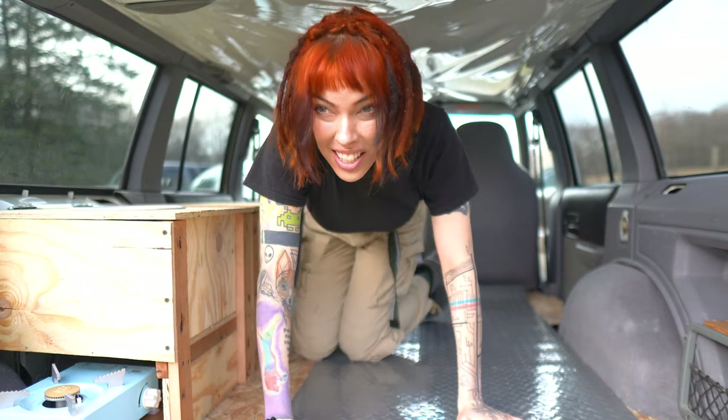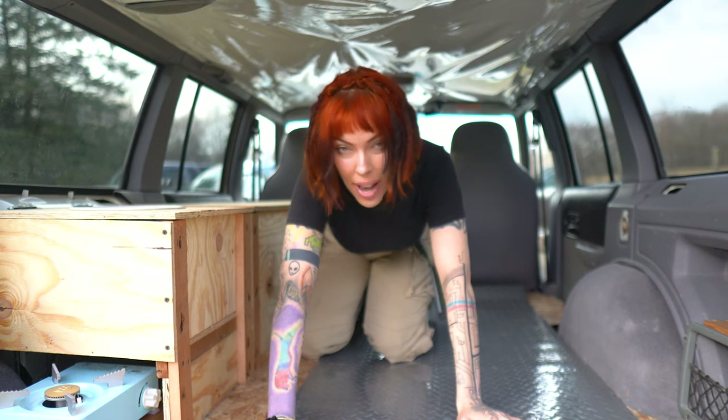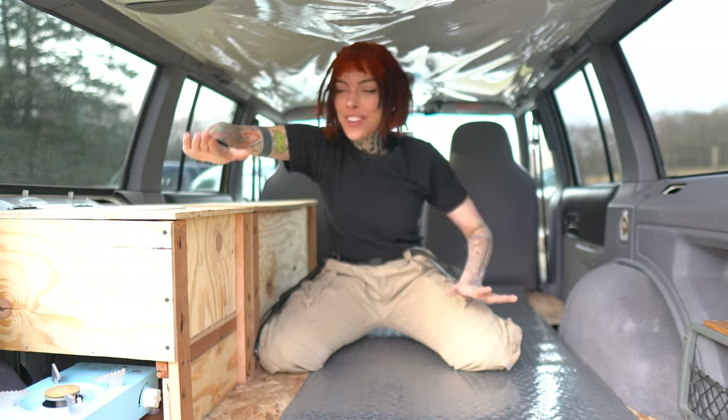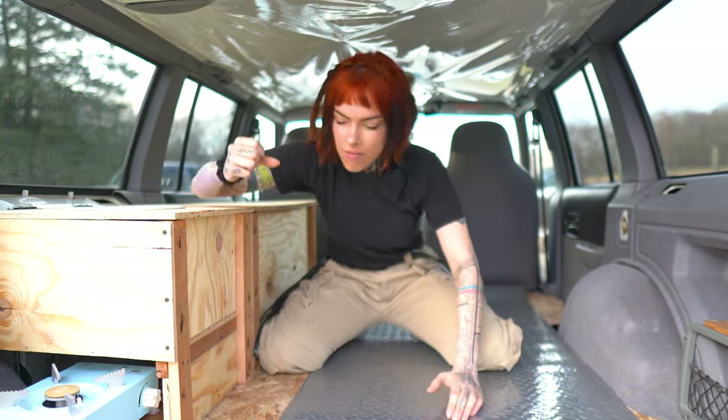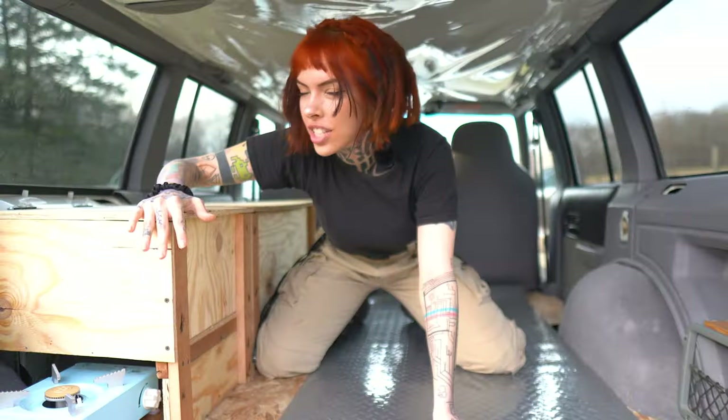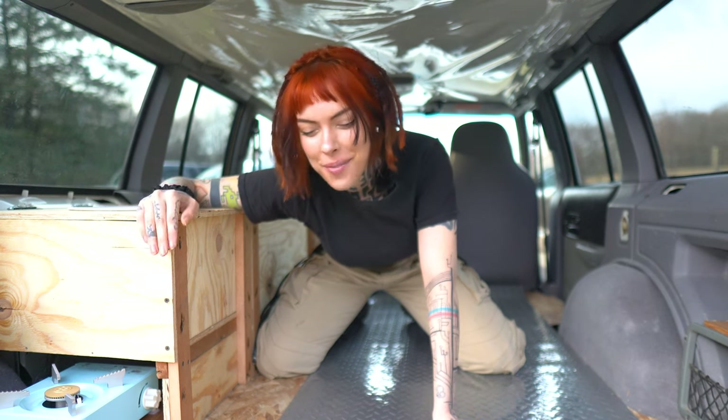We are taking Yuki to go get inspected. Will she pass? And she did with flying colors — not a single thing wrong. Pennsylvania inspection is the most rigorous, prestigious inspection of all states. I don't know about that, but they're very strict, so I'm very proud.